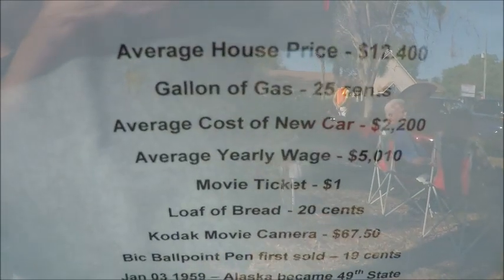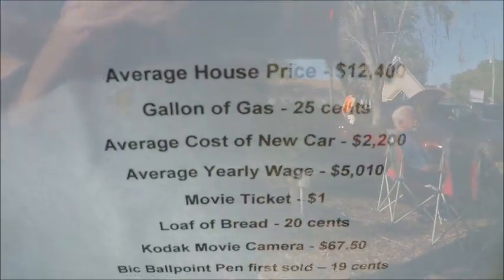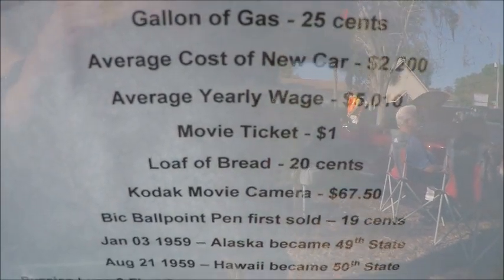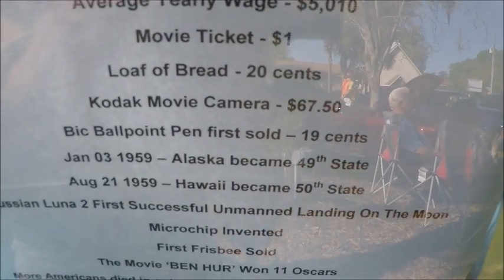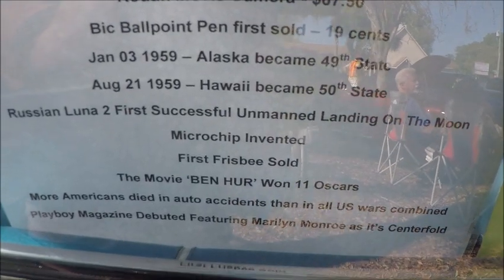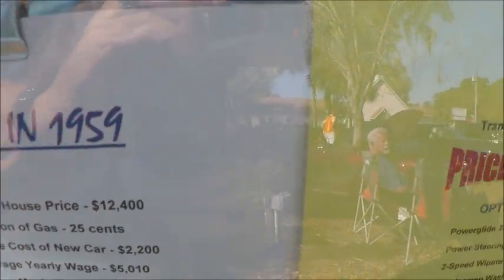Here we have some interesting facts of life in 1959. Average house price: $12,400. A gallon of gas: 25 cents. Loaf of bread: 20 cents — and so on and so forth. Of course, the wages were kind of matching that too.